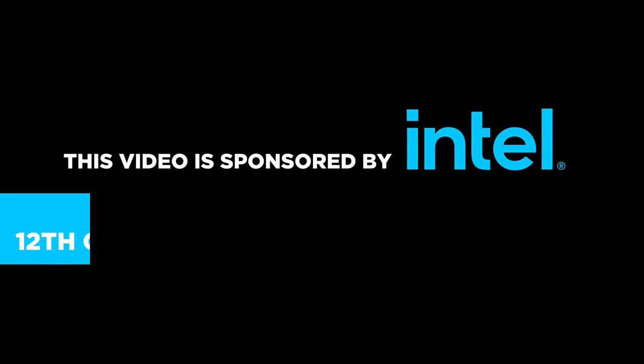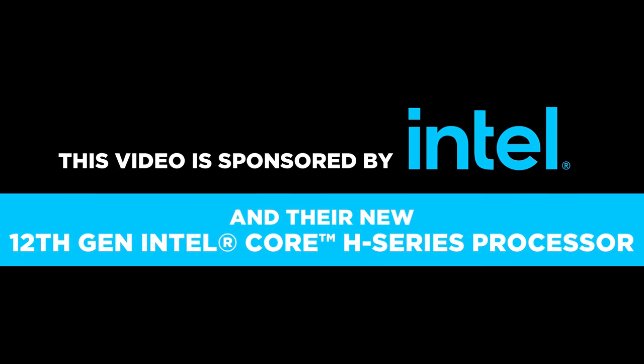This video is sponsored by Intel and their new 12th gen Intel Core H series processor.